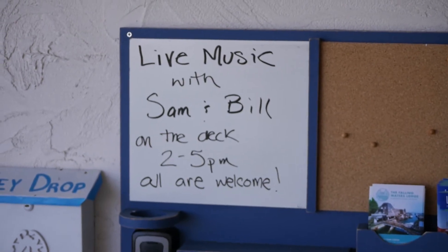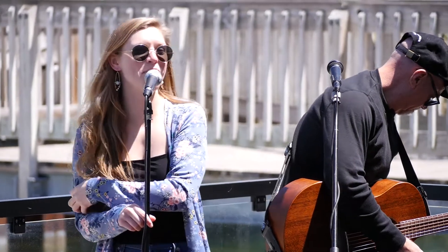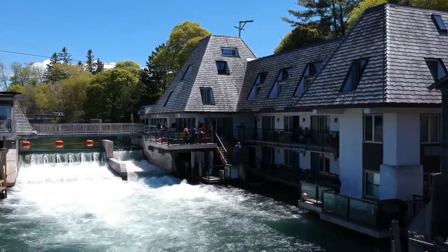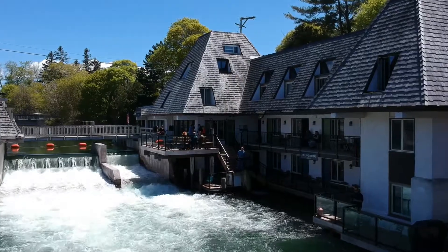Thank you so much, guys. We are Sam & Bill Music, and we are so excited to be here today on this beautiful day. We'll be playing for the next few hours, and if you know one, please sing along.